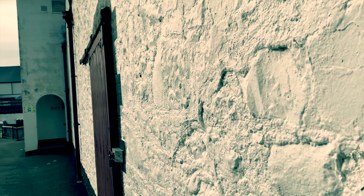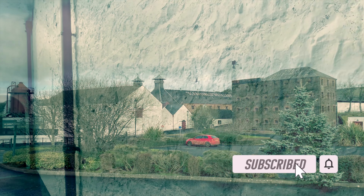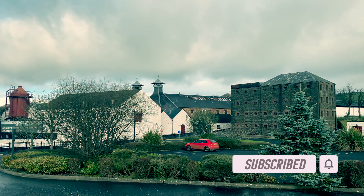Thanks for watching. I hope this has been interesting or informative — if so, please give the film a like and hit the subscribe button, I'd really appreciate that. See you in the next Naked Ireland video.